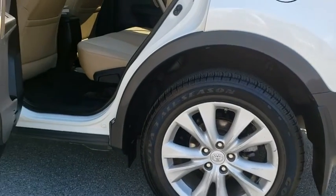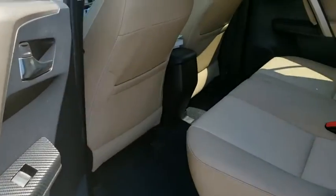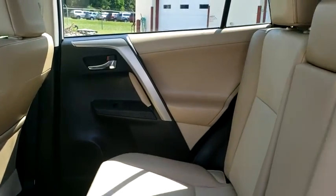This vehicle has less than 95,000 miles. Here are some of this vehicle's great options: traction control, dual airbags,